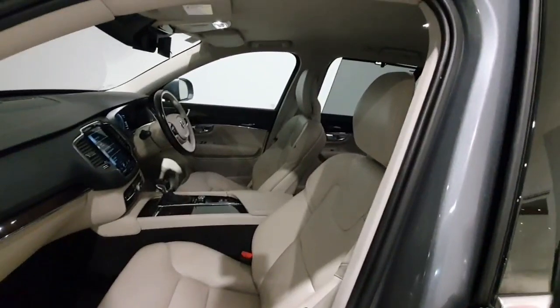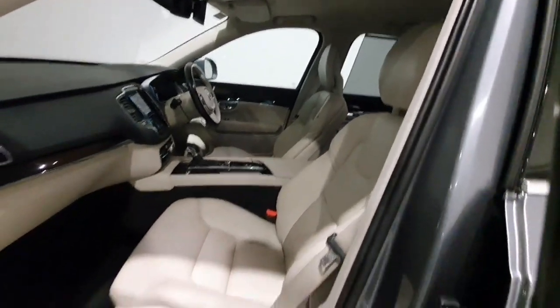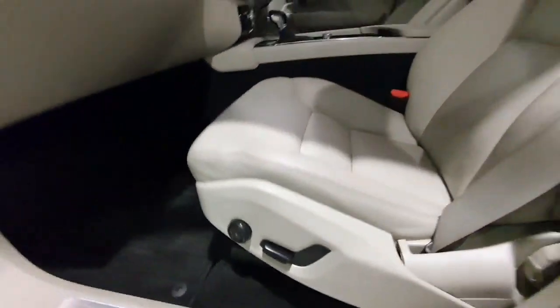It has got the lovely blonde leather interior throughout and again in really nice condition for its age. It does have electric adjustments on the passenger seat.